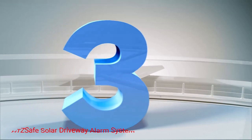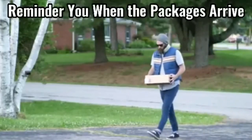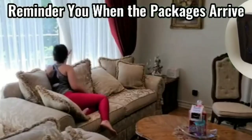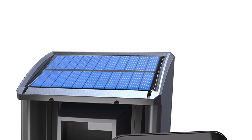Number 3: Safe Solar Driveway Alarm System. If you want to avoid the risk of a power outage altogether, the Safe Solar Driveway Alarm System is a great way to go. For starters, it uses solar power and is capable of working on a cloudy and sunny days alike.